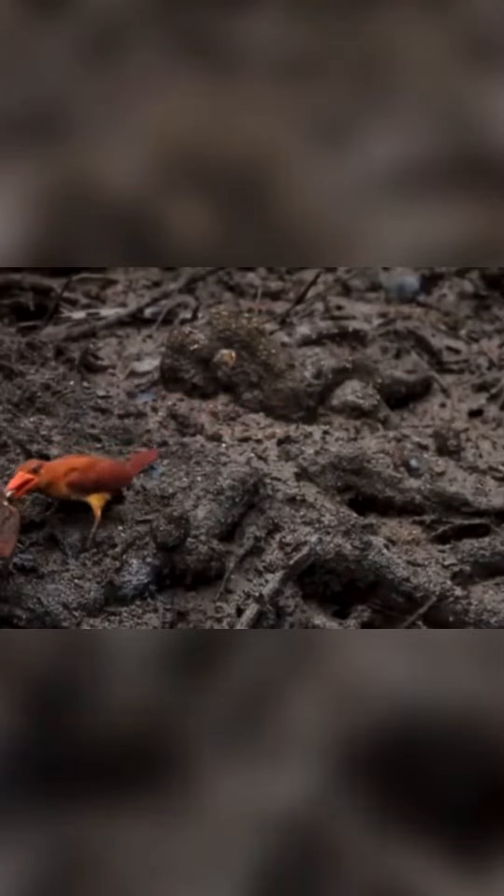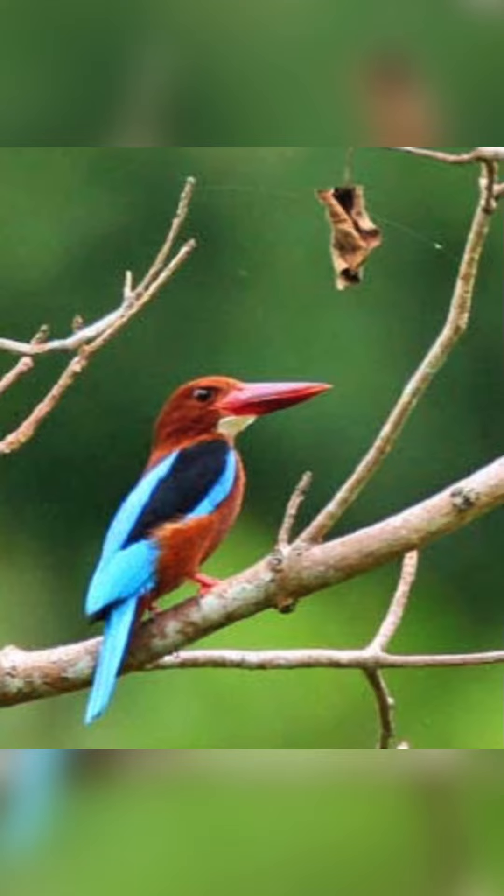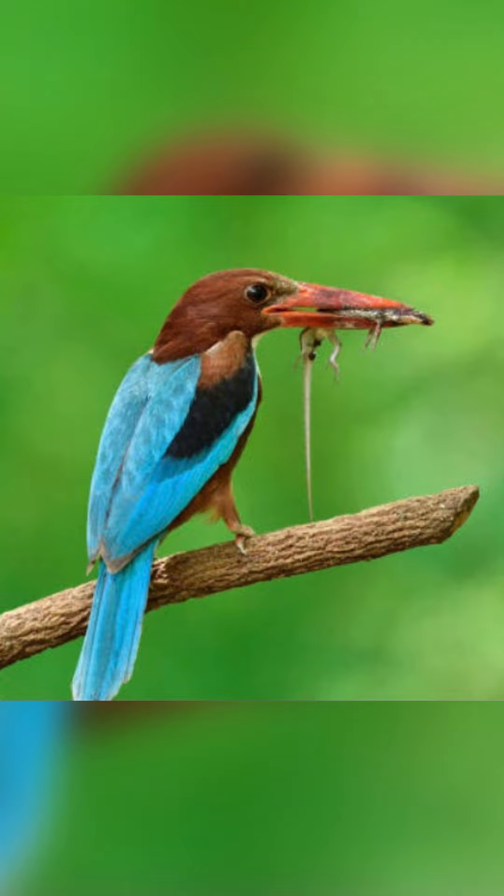The tree kingfishers, also called wood kingfishers or Halcyonini, are the most numerous of the three sub-families of birds in the kingfisher family, with around 70 species divided into 12 genera, including several species of kookaburras.